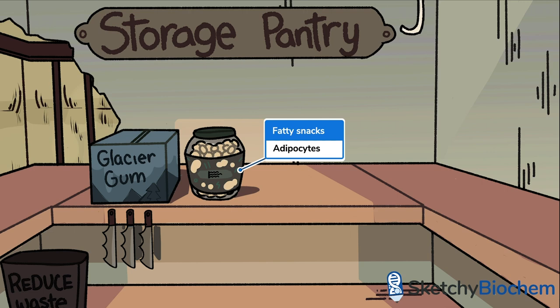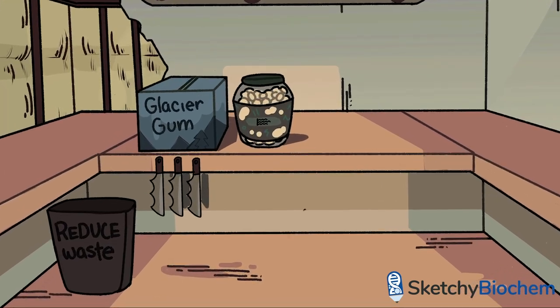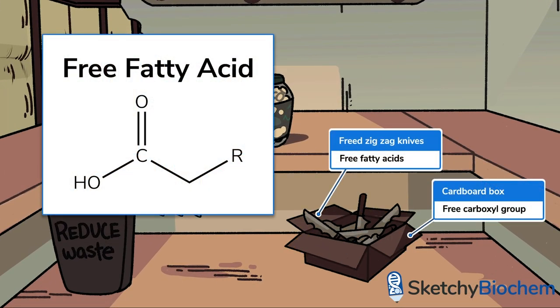Adipocytes are found primarily under the skin, in breast tissue, and packed around internal organs. In the body, triglyceride catabolism is catalyzed by lipases. In order to utilize the energy stored in the fatty acid tails of triglycerides, the ester bonds between the glycerol and the fatty acid tails must be broken. The de-esterification of triglycerides generates glycerol and free fatty acids — that is, fatty acids with a free carboxyl group, hence the free fatty acid knives in this cardboard box. Free fatty acids non-covalently bind to the protein serum albumin in the bloodstream, then are transported to tissues in need of those sweet, reduced carbons.